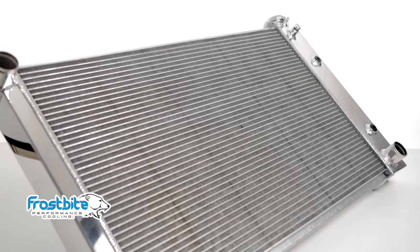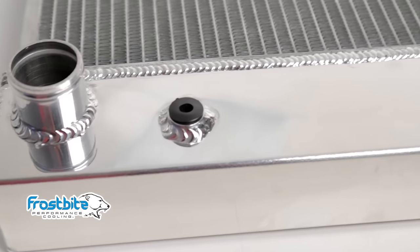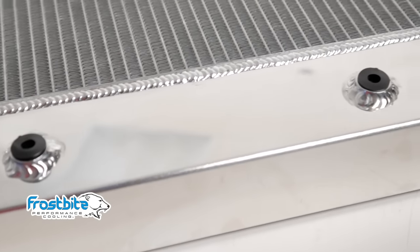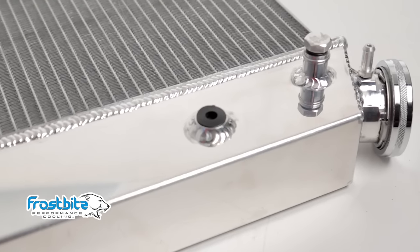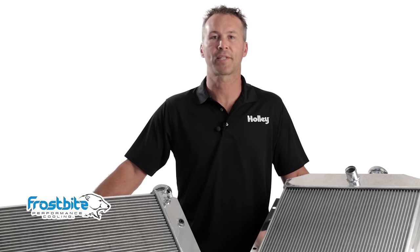Frostbite radiators are fabricated using aircraft quality aluminum, and all tank seams, ports, and filler necks are TIG welded for a leak-free performance. Aluminum is naturally more resistant to corrosion and offers better heat dissipation than conventional brass copper radiators can.